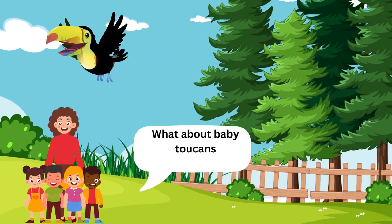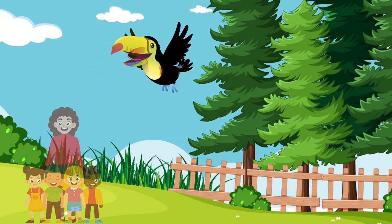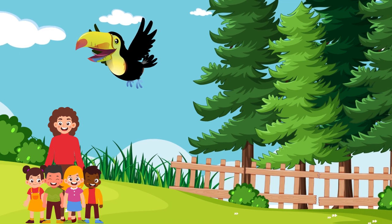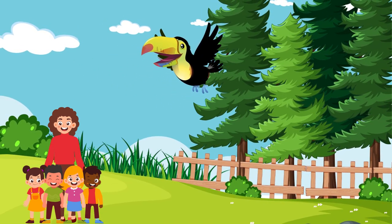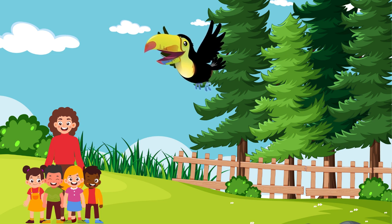What about baby toucans? Baby toucans are adorable. When it's time to have babies, toucans find a cozy spot in a tree hollow to make a nest. The mommy and daddy toucan take turns keeping the eggs warm until they hatch. Then they take good care of the babies until they're ready to explore on their own.